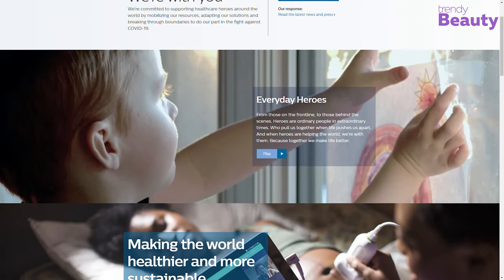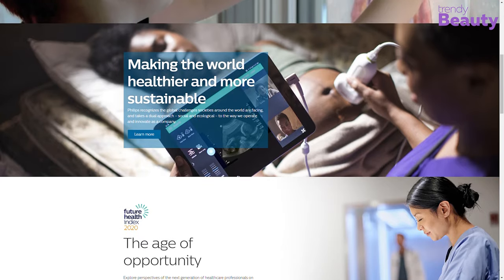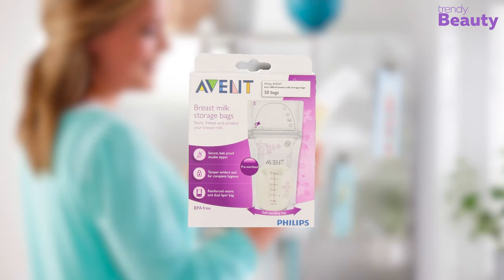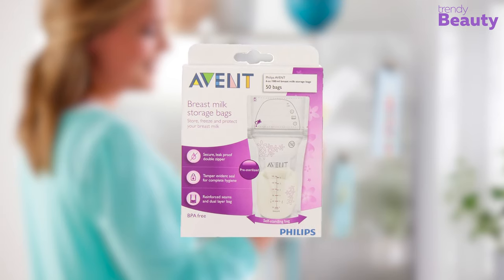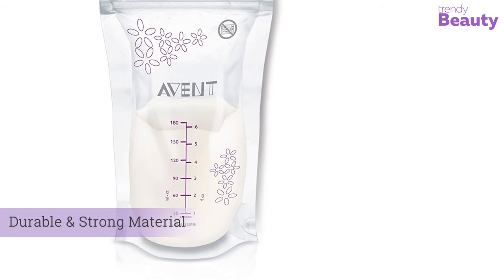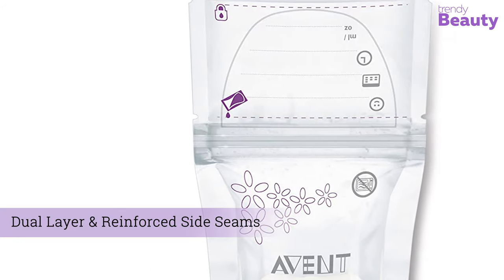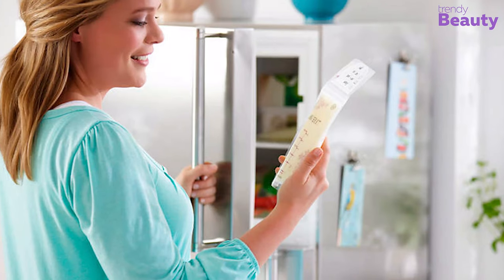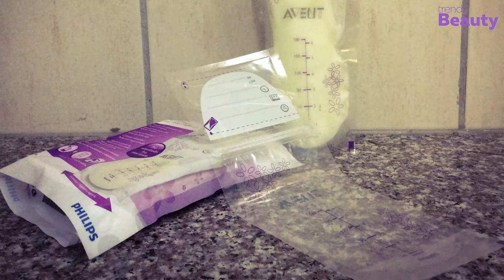Philips is a trustworthy brand that helps improve people's lives through meaningful innovations, and its breastfeeding pump is especially designed for exclusive pumpers at an affordable price. It is made of durable and strong material with a dual layer and reinforced side seams that prevent leaks, with double zippers. This affordable yet effective breast milk storage bag is very appealing.